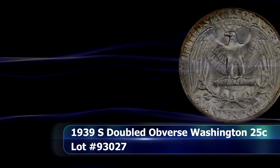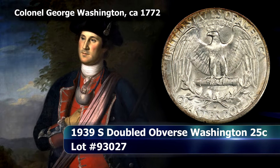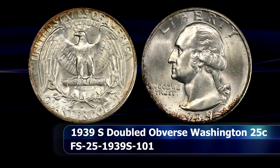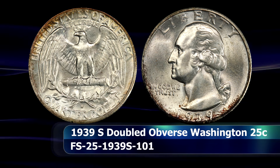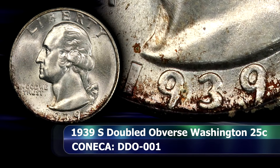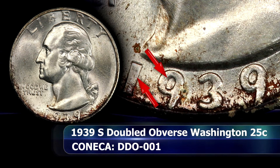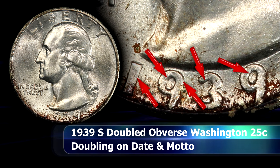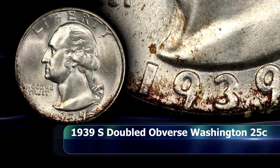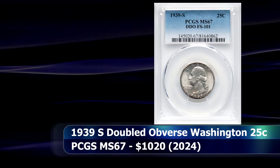The 1939 San Francisco Mint Washington Quarter harbors a sneaky little double die obverse variety that is easily overlooked if you're not terribly vigilant. The doubling is not exceedingly strong, but once you know what to look for it becomes easier to spot. The best effect is usually on the numbers of the date, displaying towards the right of the numbers. The one is doubled arguably the best, with the nines being doubled both towards the right outside edge and on the inside of the cavity.